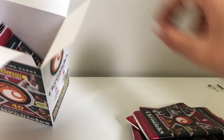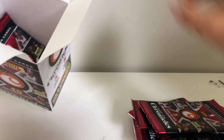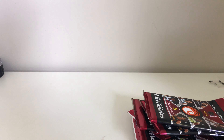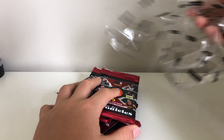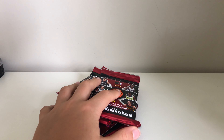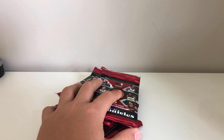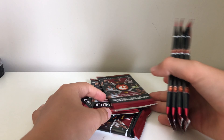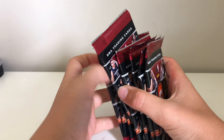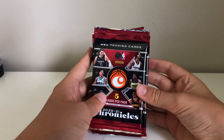One, two, three, four, five — I thought it was only five — six, seven and eight. Eight Chronicles packs! There's some commons — god there's so many of them. Not only 40 cards — I shouldn't say 'only' 40, that's quite a big number.